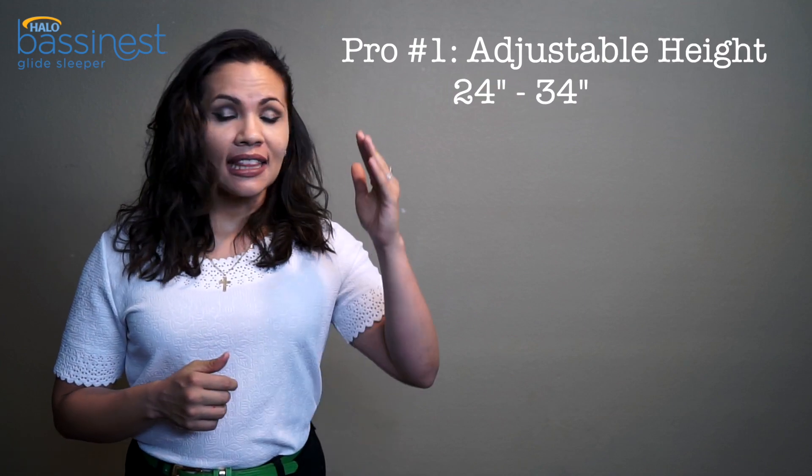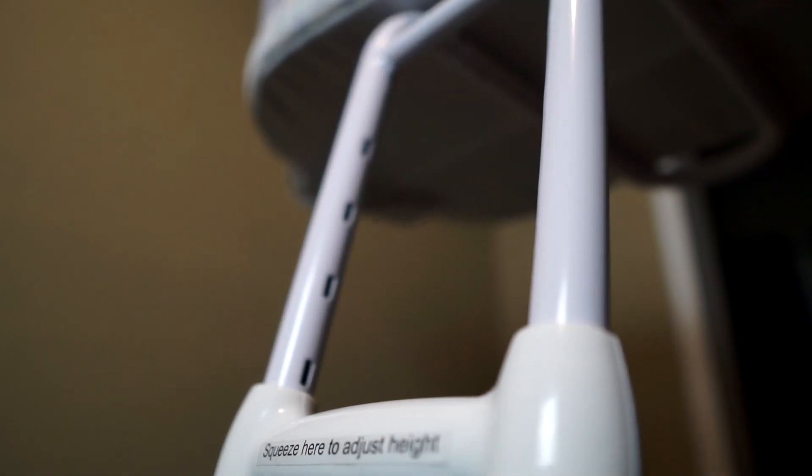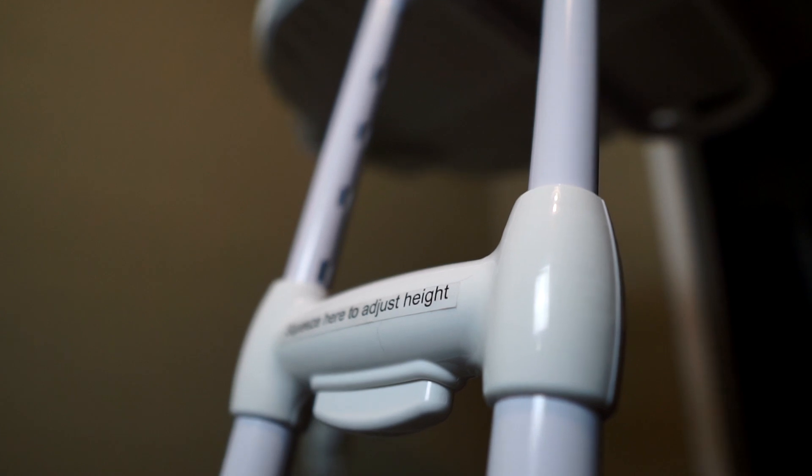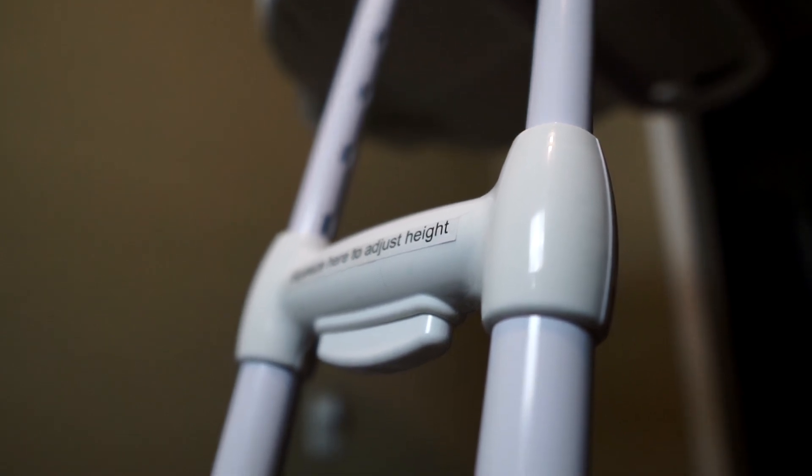The first thing I liked is that it has an adjustable height. I can adjust the glider to properly fit me, making it more comfortable to pick up the baby and place her back into the bassinet nest.